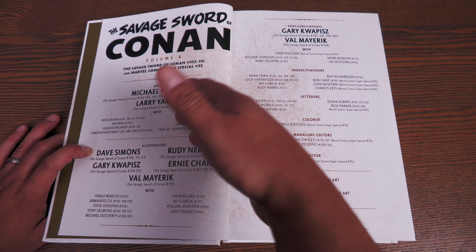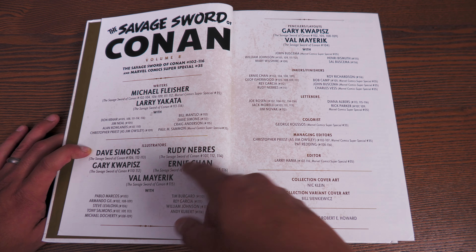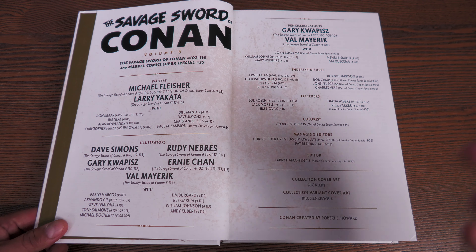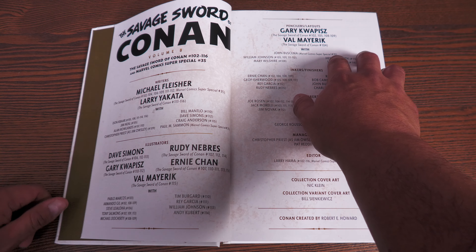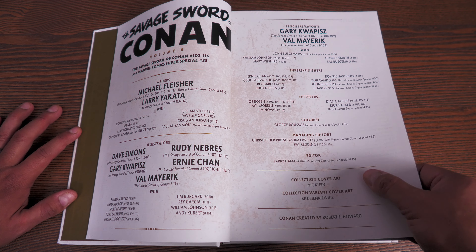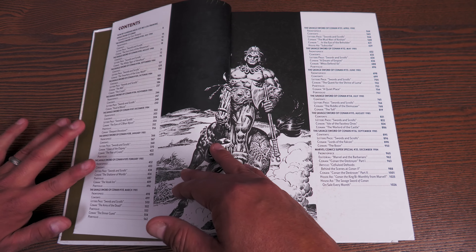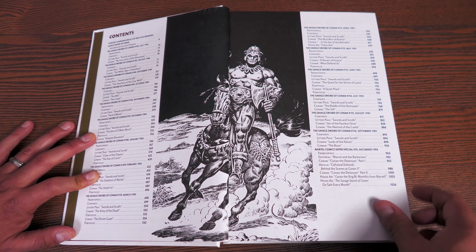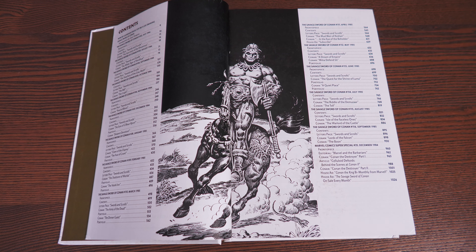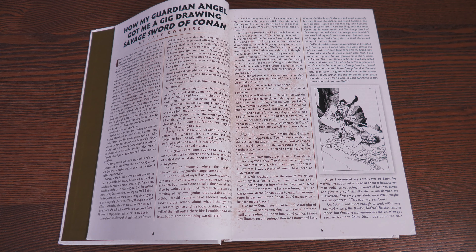The illustrations — you have Dave Simons, Rudy Nebres, Gary Coppice, Ernie Chan — usually credited for the front pieces and end pieces. You have pencilers, layouts, inkers, letterers, colorists, managing editors. Editor at the time was Larry Hama. The collection cover art, the variant cover art, and of course Conan created by Robert E. Howard. Look at all those pages — this is a big book. It retails for $150 and has 1,056 pages. I want to say Volume 1 had over a thousand, but I don't think it had 1,056.